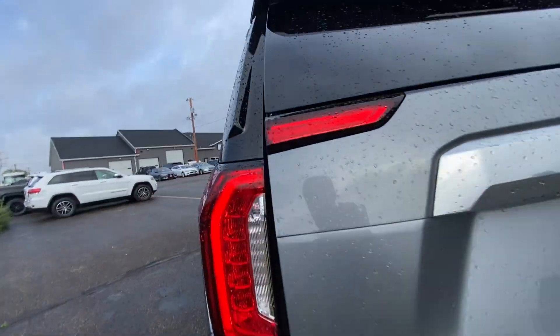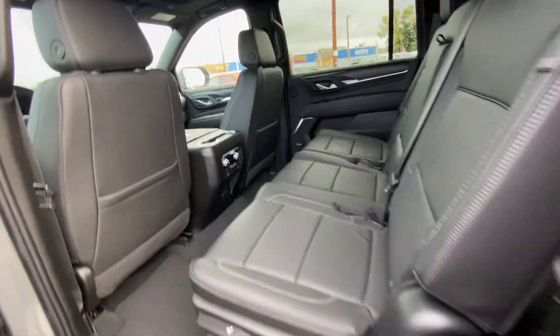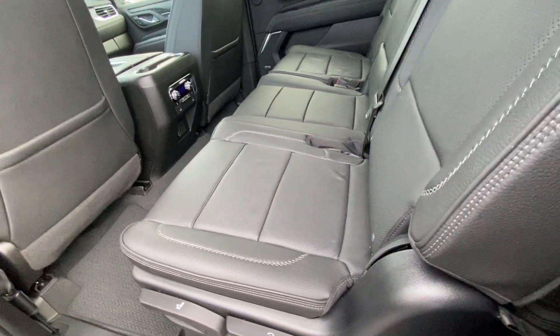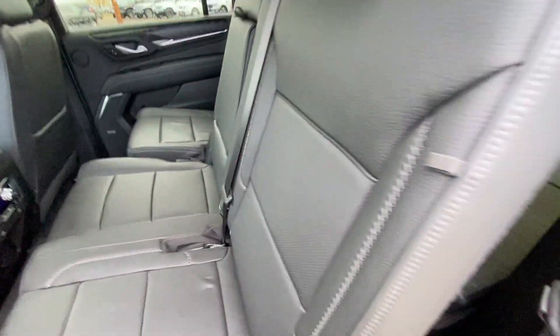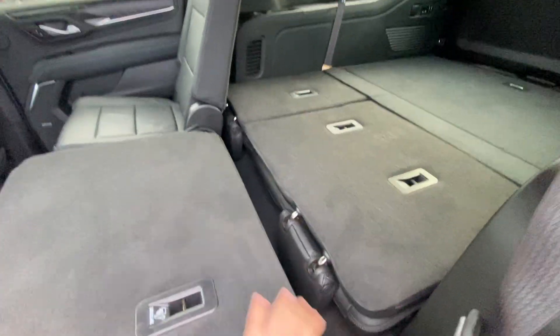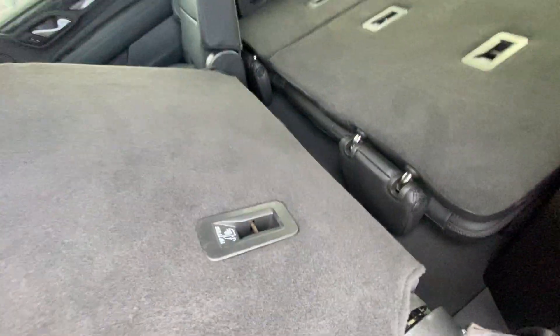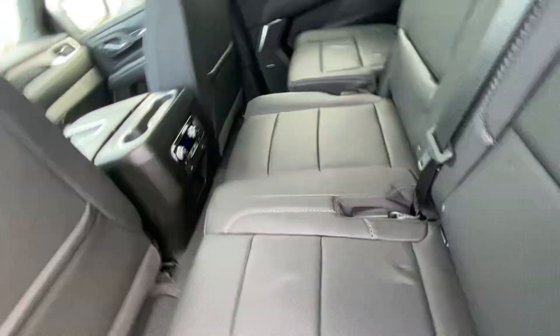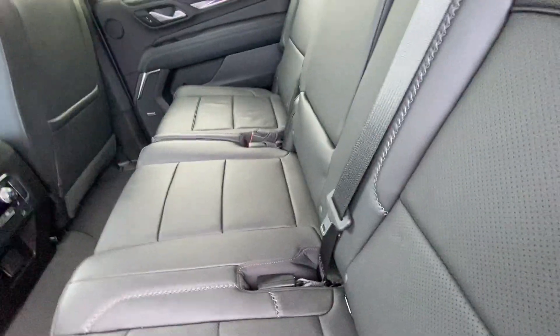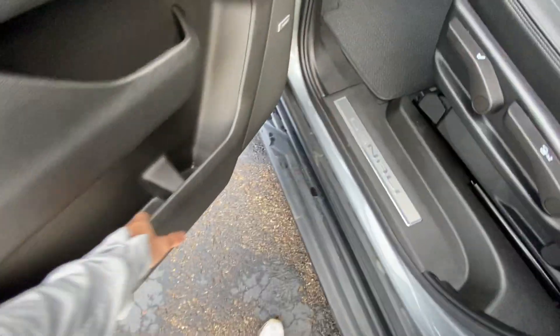Let's go ahead and make our way to the second row here. Bench seat in the second row — it's actually super easy to get in and out of this vehicle. Like I said, when you fold down all these seats you just have tons of storage room. It clicks back in, slides back, adjustable headrest all the way around, storage and cup holders down below.